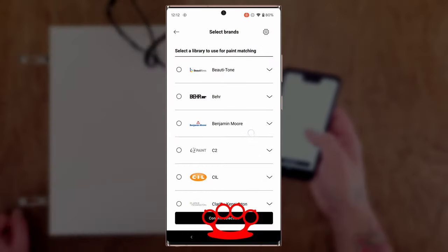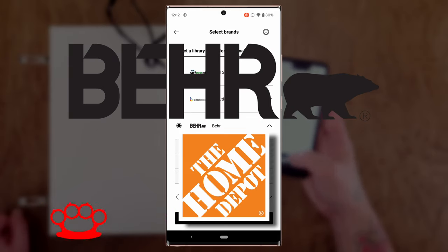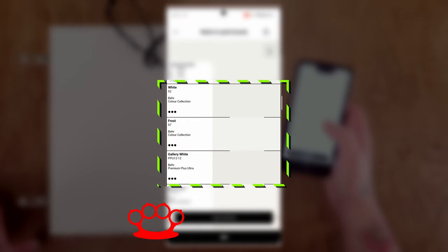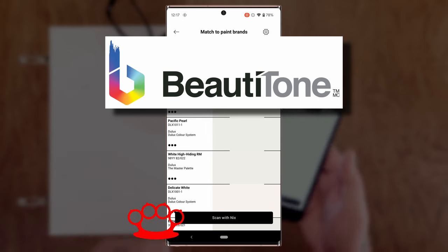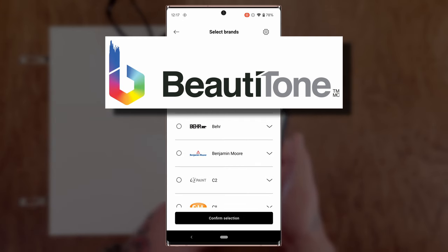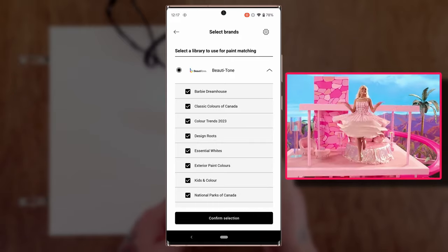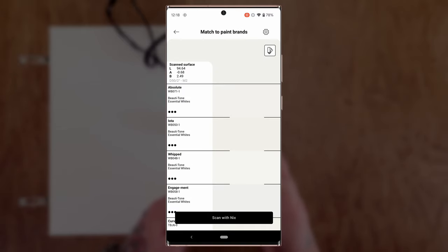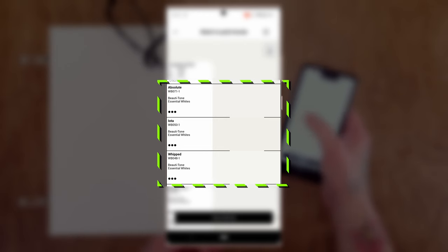One of the new brands I want to add is Behr — you can get Behr at Home Depot. Their first three choices are White, Frost, and Gallery White. And one more I want to try is called Beauty Tone, which you can get here in Canada at Home Hardware. The top three from Beauty Tone — all excellent matches — are Absolute, Iota, and Whipped.